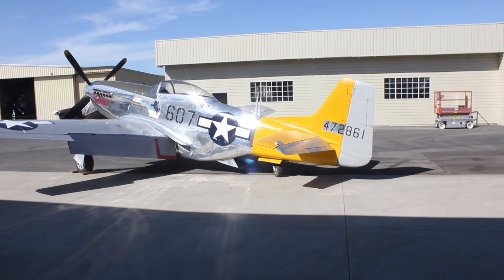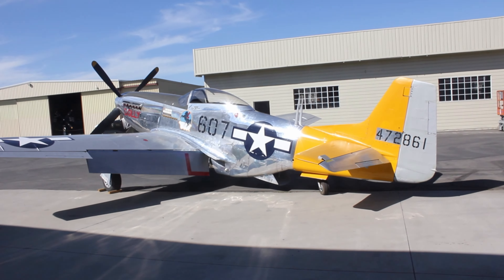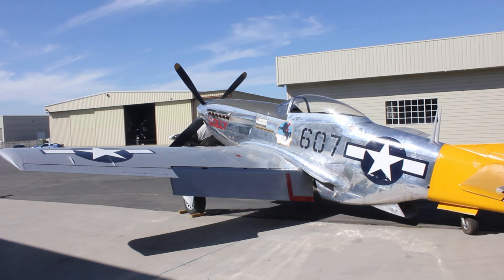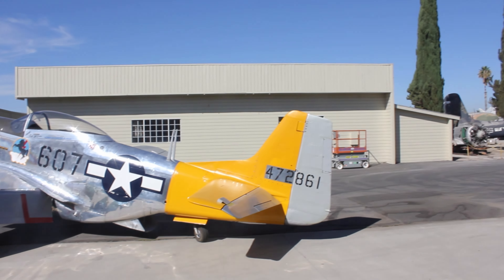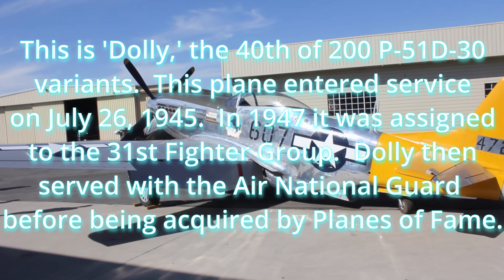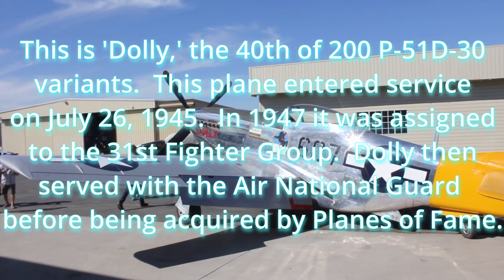Right as we walk out of the main hangar after entering, here it is — this is the Mustang that we're going to be seeing in flight later today. We're also going to get some footage of the start-up, which is of course going to be quite the awesome thing to see as well.